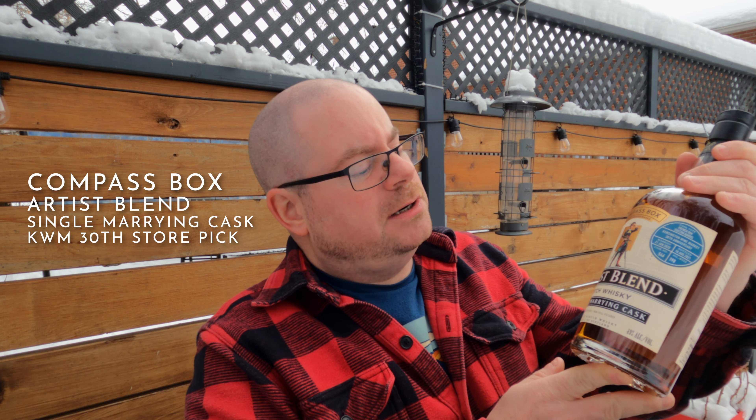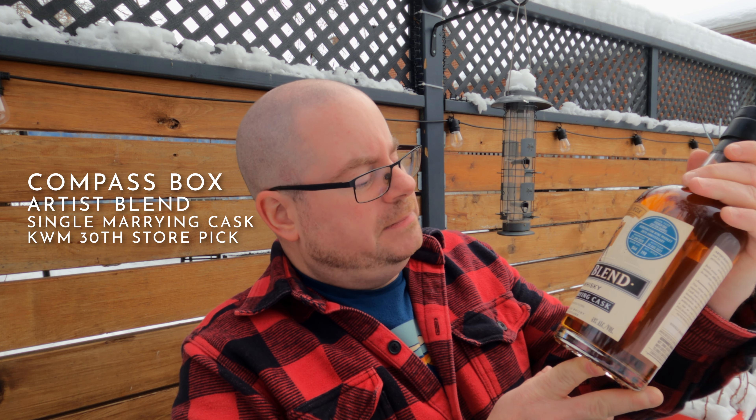One was the Red Breast 12 cask strength and the other was the one I'm actually going to go with, which is this — the Compass Box Artist Blend, single marrying cask, and this is the Kensington Wine Market Store Pick. Purely because I want to actually review the other one, and this specific bottle you can't get unless you live in Alberta. So what's the point of reviewing it for everyone?